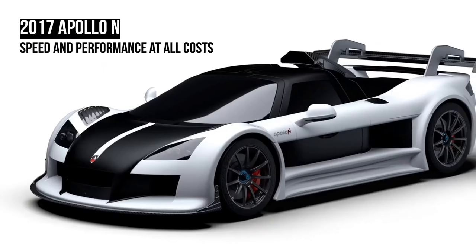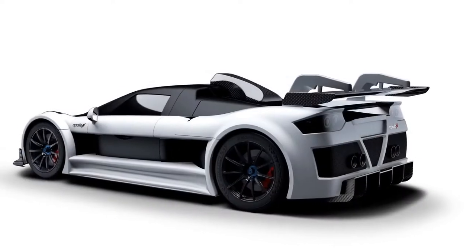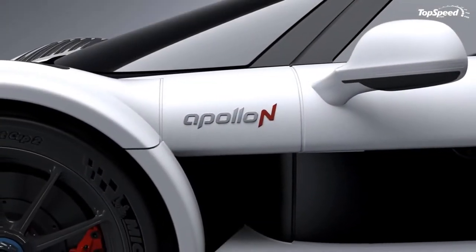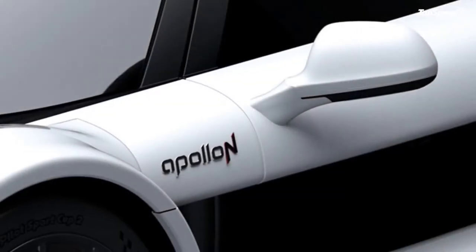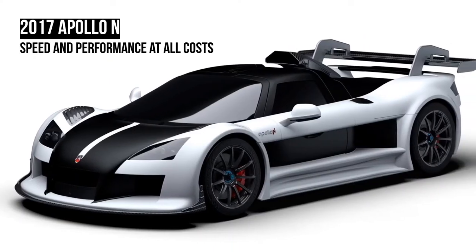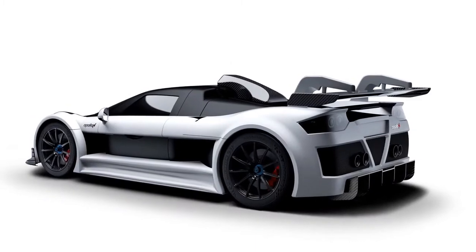Exterior. First things first, the Apollo N is an acquired taste. While slightly altered compared to past Gumpert products, the same overall aesthetic remains. That means there's enough vents, vortex generators, and winglets scattered around the exterior to make an F1 car blush. Apollo claims that no other street-legal super sports car generates more downforce than the Apollo N, and the whole design looks like it was styled by an algorithm.